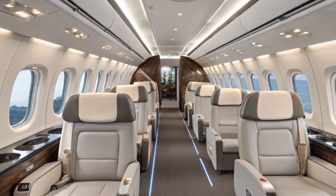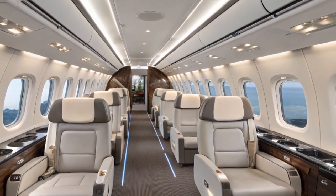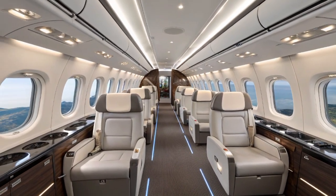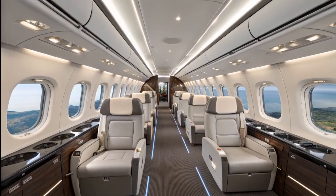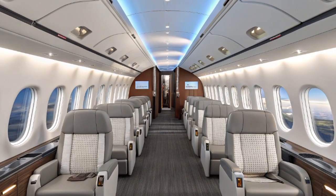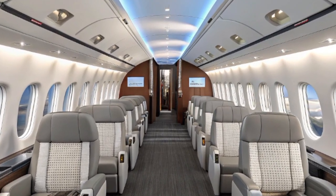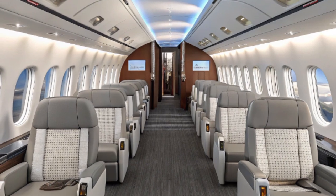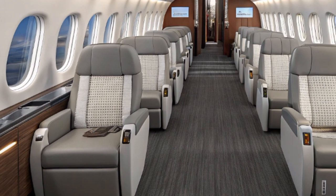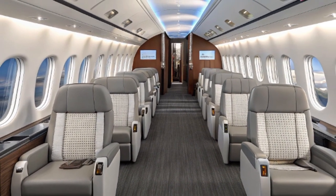The 2025 ATR-42 is powered by the Pratt & Whitney Canada PW-127 XTM engines, a new generation turboprop engine that significantly improves fuel efficiency while lowering maintenance costs. These engines are specifically tuned for the ATR family and are part of what gives the aircraft its reputation for economy. With 20% lower maintenance costs compared to previous models and a 3% improvement in fuel burn, this engine is a real game-changer in regional aviation.